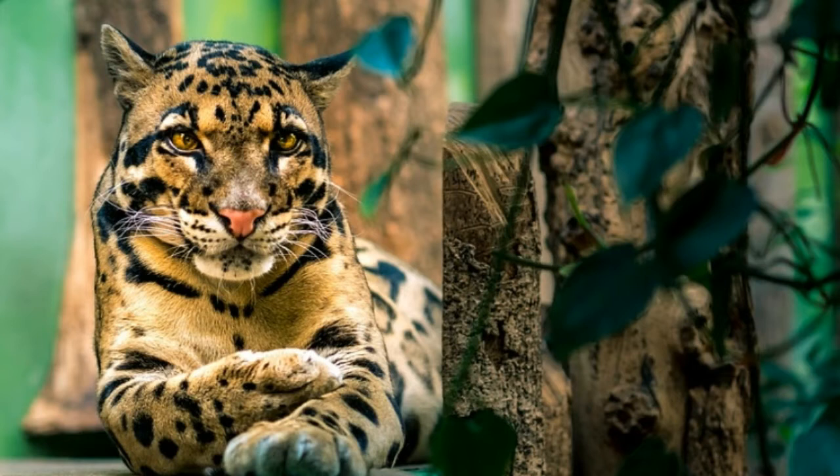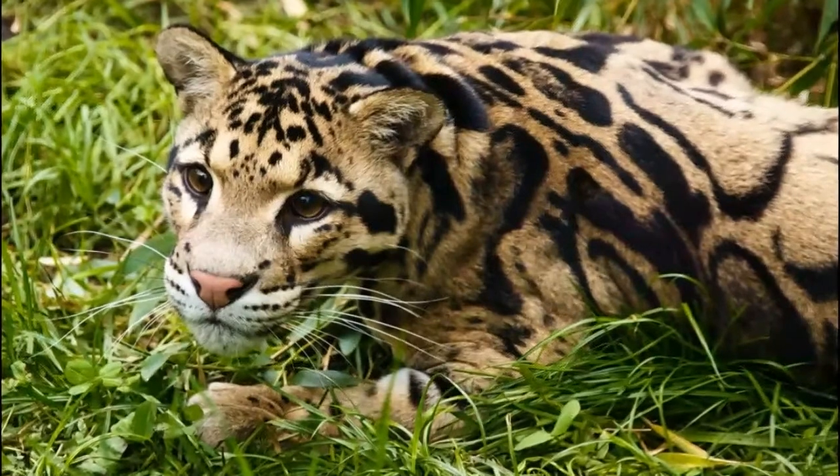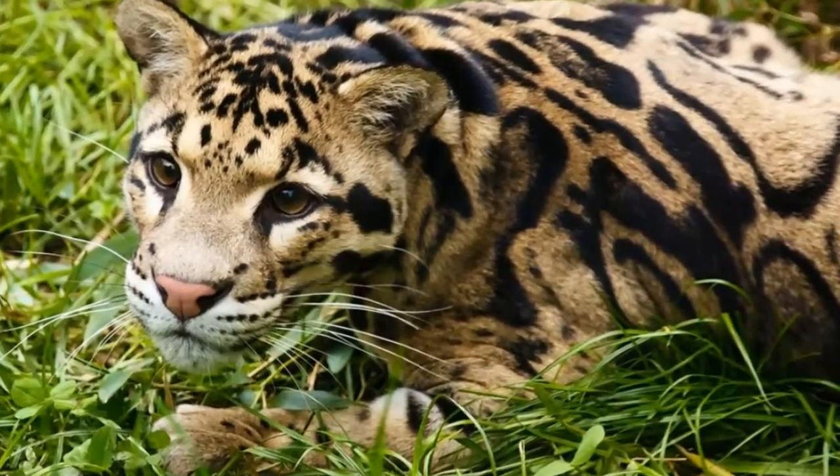The clouded leopard has the largest canines, when compared to body size, in the feline world. They can be 2 inches long.